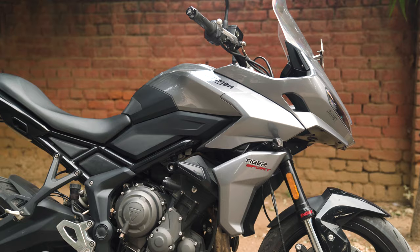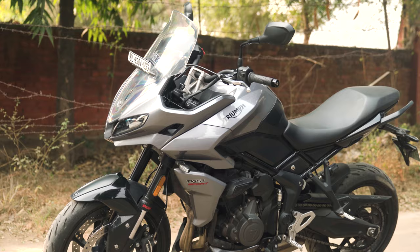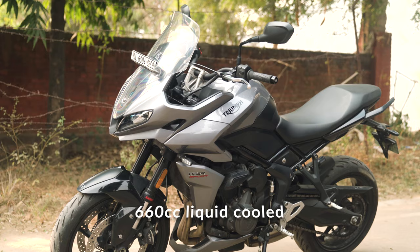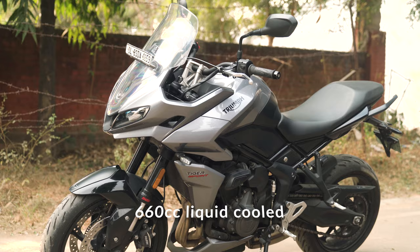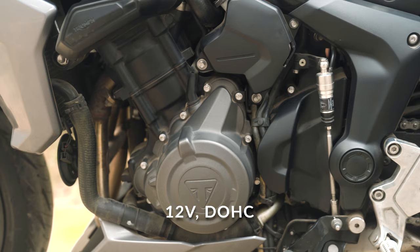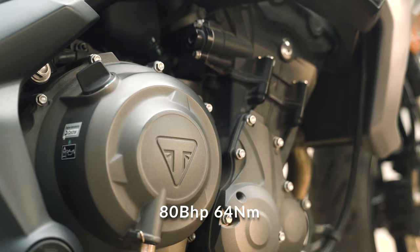I was riding the amazing Triumph Tiger Sport 660. But before making you jealous of how great the bike is, let me first do the numbers and we'll go from there. It is a 660cc, liquid-cooled inline triple based on the Triumph Trident 660 engine. It delivers 80bhp at 10,250rpm and 64Nm of torque at 6,250rpm.